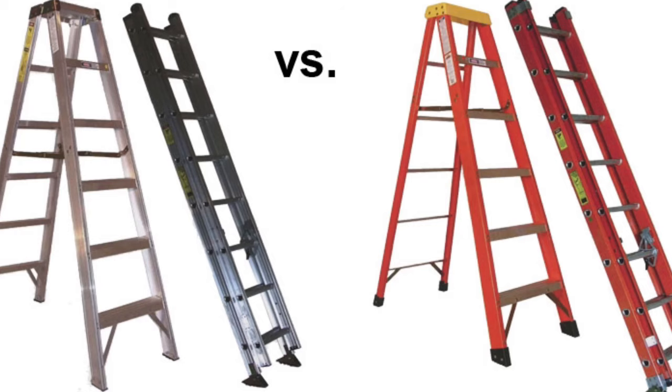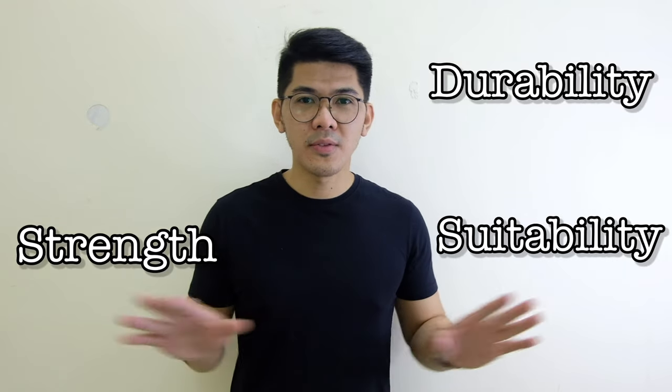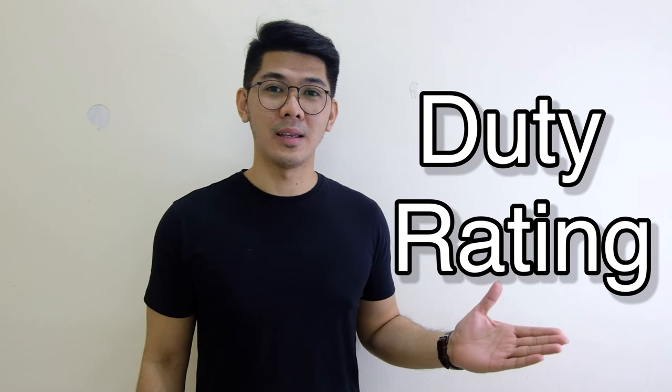A suitable ladder is the fiberglass made ladder for your job. Purchasing of fiberglass made ladders is becoming a common practice of organizations and companies because of its durability, strength, and suitability in different types of working environments. The height and size of the ladder is also important for your job, and also the duty rating of the ladder.